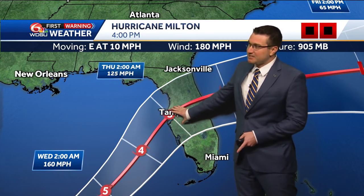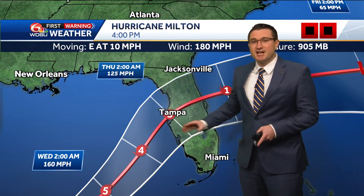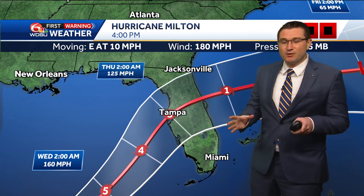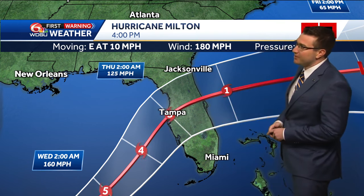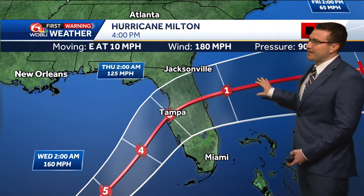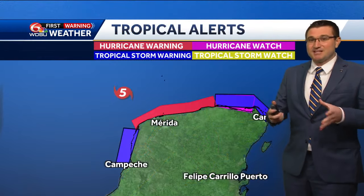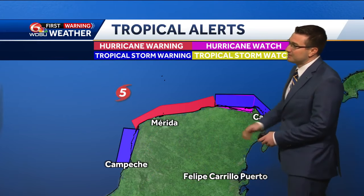Just before it makes landfall around the Tampa area somewhere on the Florida west coast, it could be around a category three system with winds of 125 miles an hour as it makes landfall around tomorrow night, then emerging into the western Atlantic later in the week. So even though it looks like it's going to be weaker by the time it makes landfall, it's still a very strong storm for the Florida peninsula.